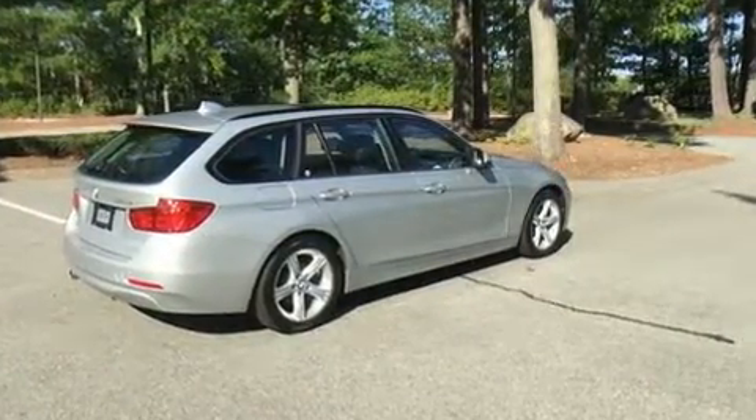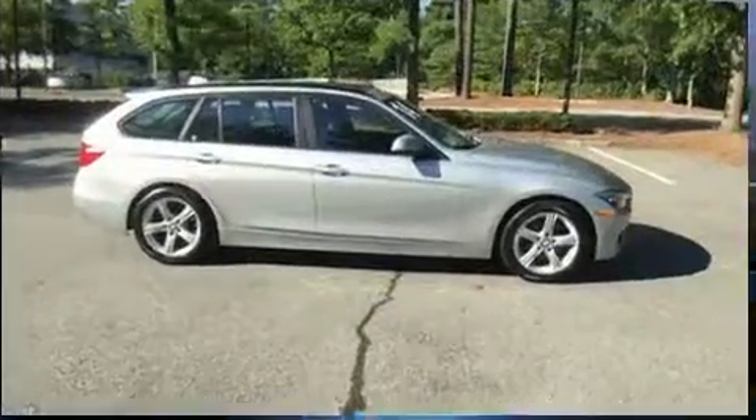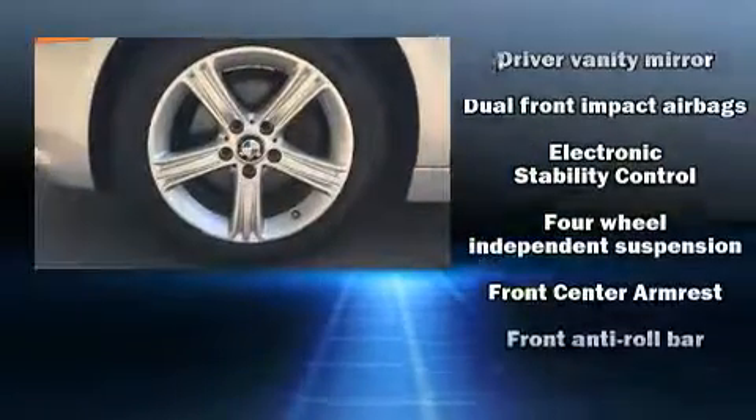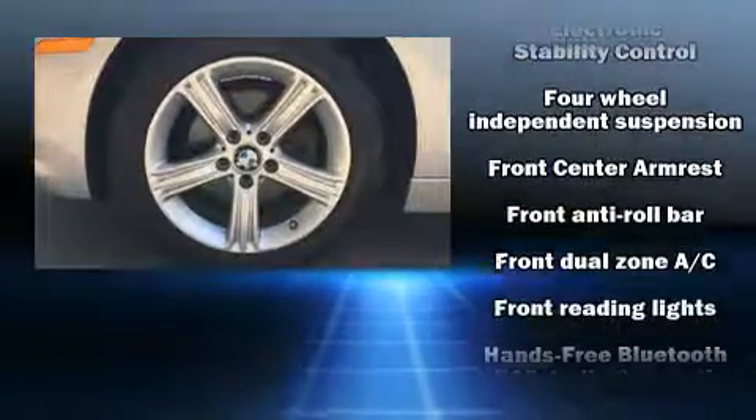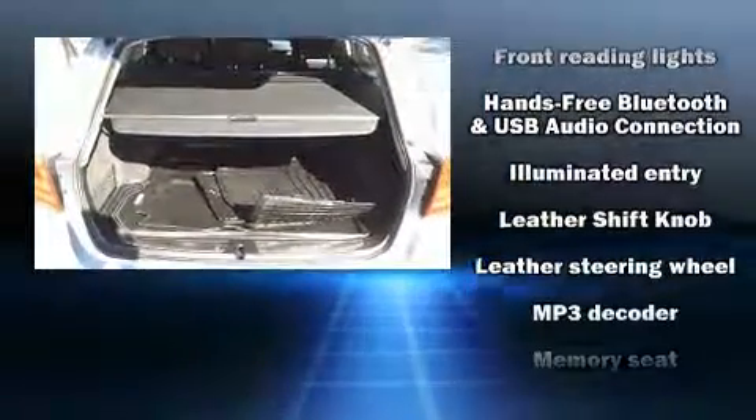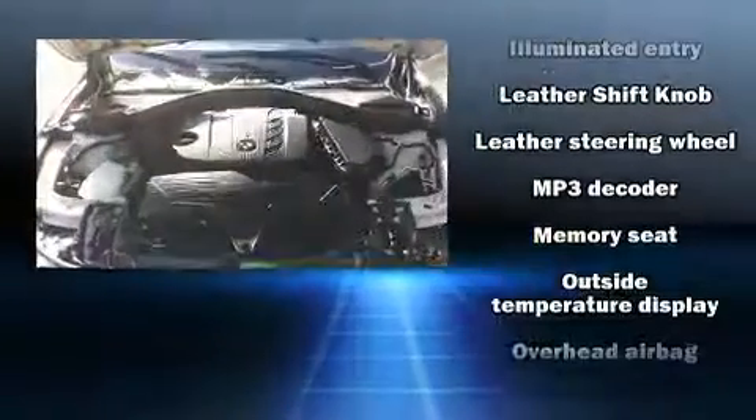BMW prioritized handling and performance with features such as a power rear cargo door, rain-sensing wipers, and the power moonroof opens up the cabin to the natural environment. Storage solutions are integrated throughout the interior, demonstrating thoughtful attention to detail.